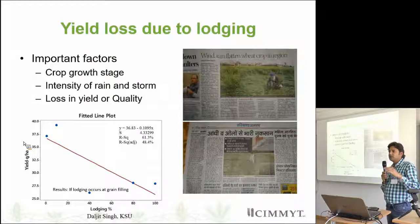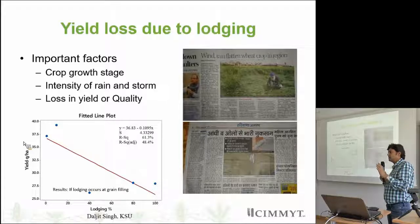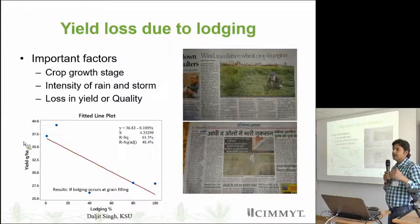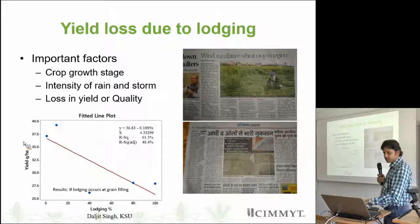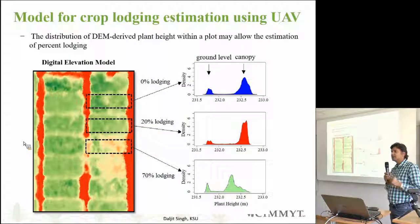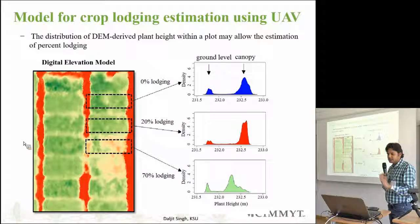Plant height and lodging recorded through UAV are very much correlated. We are developing a model and algorithm for lodging estimation. Lodging depends on several factors — one is the growth stage of the crop. For example, if lodging occurs before grain filling it causes a different type and percentage of loss, whereas if it occurs after grain filling or at maturity, the loss is mainly in terms of quality. We conducted a small trial and found that if 100% lodging occurs before grain filling, there may be up to 48% yield loss. We developed a model — we call it the digital lodging model — to estimate percentage of lodging, and we are very successful in that.